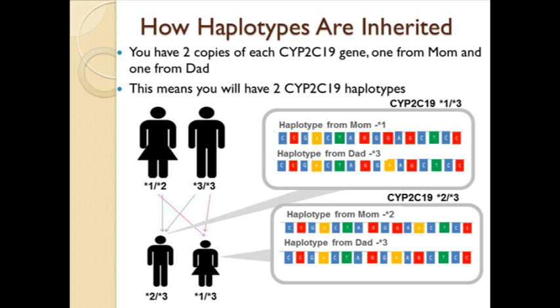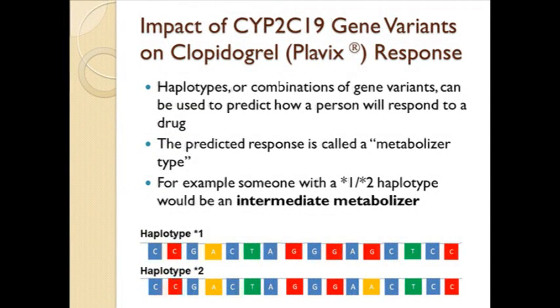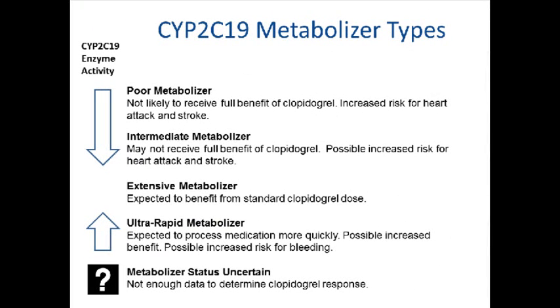Some people have combinations of variants that are rare and have not been studied or named. Sometimes the genetic test that is performed cannot determine a person's result with certainty. Haplotypes, or combinations of gene variants, can be used to predict how a person will respond to a drug. The predicted response is called a metabolizer type. For example, someone with a star 1 slash star 2 haplotype would be an intermediate metabolizer. There are five different metabolizer types for the CYP2C19 gene.